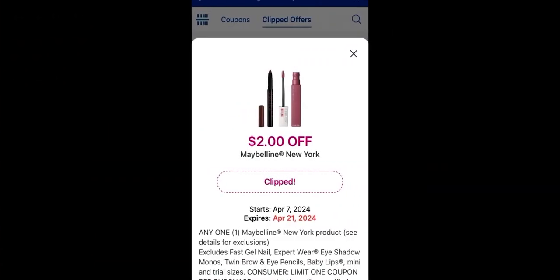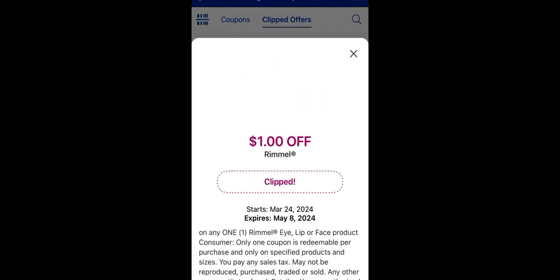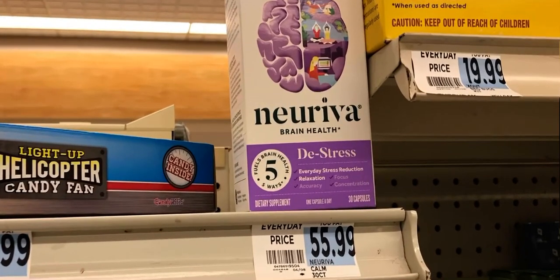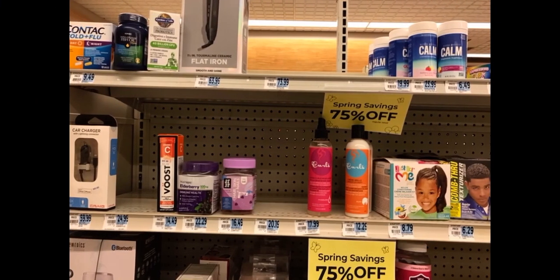There are digital load-to-card coupons: $2 off Maybelline, $2 off Cover Girl face, $2 off Cover Girl eye, $1 off L'Oreal eye/lip/face, and $2 off L'Oreal eye products. There's also Neriva, normally $55.99, now 75% off with a $7 off one Neriva product coupon — so you can get it for very cheap with those combined savings.